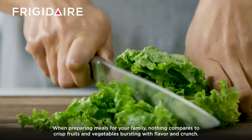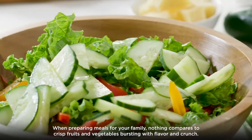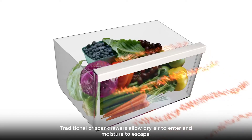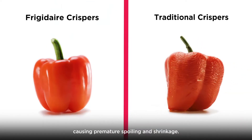When preparing meals for your family, nothing compares to crisp fruits and vegetables bursting with flavor and crunch. Healthier meals start with freshness in your fridge. Traditional crisper drawers allow dry air to enter and moisture to escape, causing premature spoiling and shrinkage.